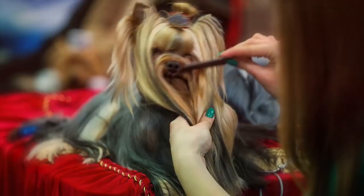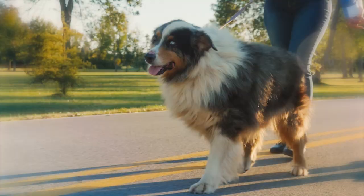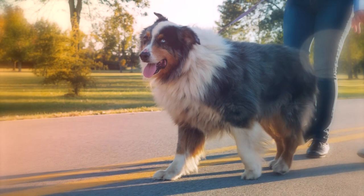Long-haired dog breeds come in all shapes and sizes and make excellent companion, working, or show dogs. Although they are recognized in dog shows and on the street for their long, silky coats, in this video we have listed 10 long-haired dog breeds that anyone would envy.